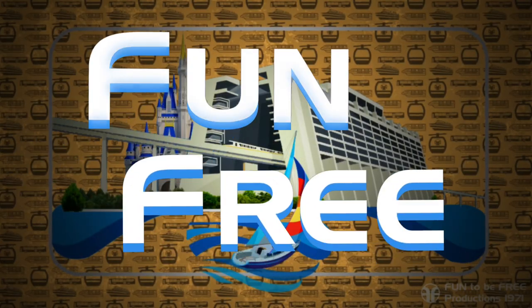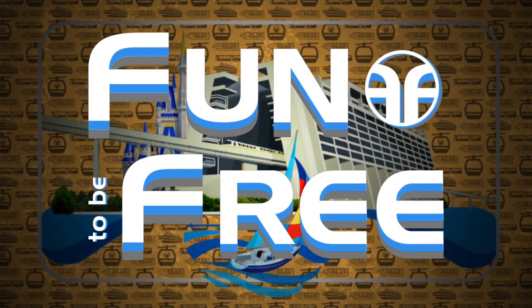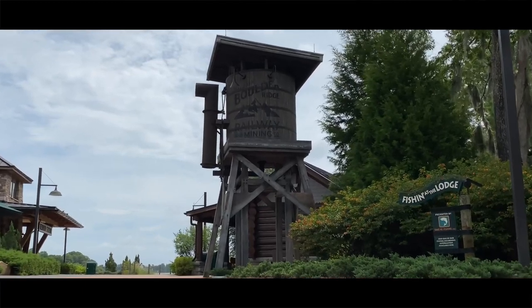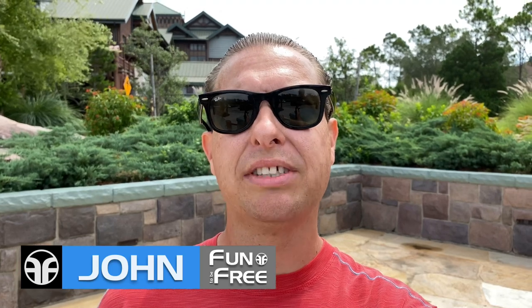Hello everyone and welcome to Fun To Be Free. Today's journey brings us to the Boulder Ridge Villas at Disney's Wilderness Lodge. John with Fun To Be Free inviting you to follow me as we discover fun together. All aboard!